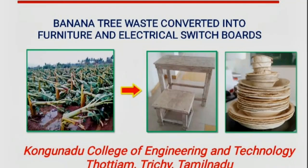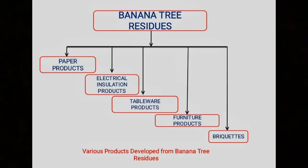Banana Tree Waste to Wealth. The main motto of the project is to convert the banana tree residue into value-added products such as paper products, electrical insulation products, tableware products, and furniture products.